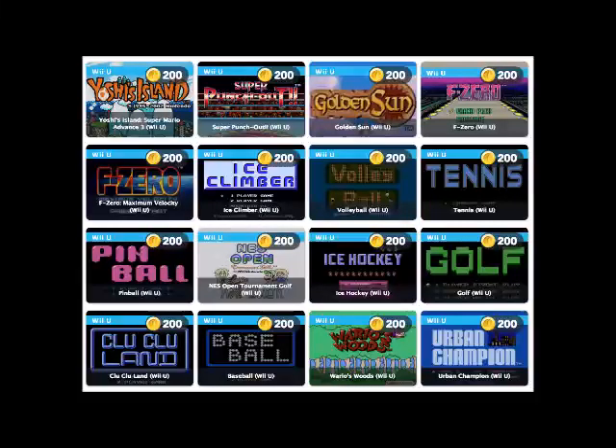Nintendo diehards who are devoted enough to use Club Nintendo in the first place probably already own games like Super Mario 3D Land (600 coins), the well-regarded Wonderful 101 (600 coins), or copies of Super Metroid and Earthbound (200 and 250 coins, respectively). If you don't have them yet, this is your chance to grab them for a small pile of fake money.